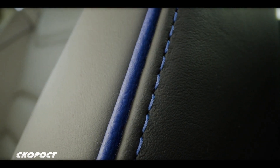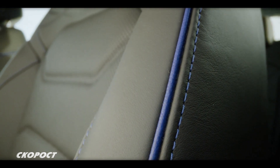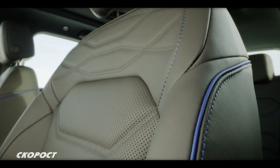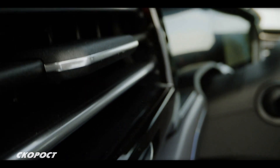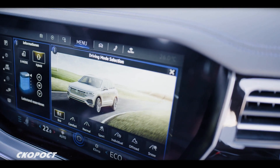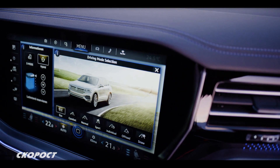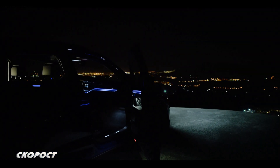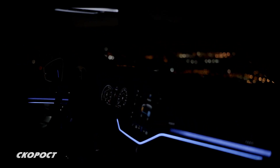The Touareg R-Line interior includes front sport seats with VN leather upholstery and Civic Crystal Green Shell accents with pronounced side bolsters. The digital Innovation cockpit features a 12-inch instrument cluster and 15-inch multimedia display. As an option, the equipment can include Trailer Assistant for semi-automatic reverse parking with a trailer up to 3.7 tonnes, and Travel Assistant with two levels operating at speeds up to 250 km/h.